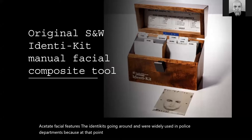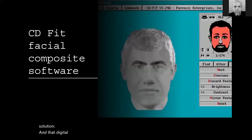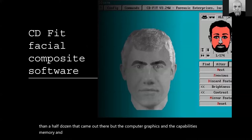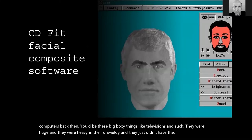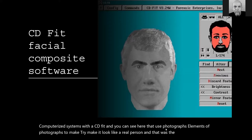Although police departments preferred having a sketch artist on staff, because training and resources were limited, there were a lot more Identikit boxes going around and they were widely used. It wasn't until the late 80s and early 90s that you started seeing digital solutions. There were maybe half a dozen that came out, but the computer graphics capabilities, memory, speed, and power of computers back then wasn't what it is today. One of the first computerized systems was CD-fit, which used elements of photographs to try to make the composite look like a real person.